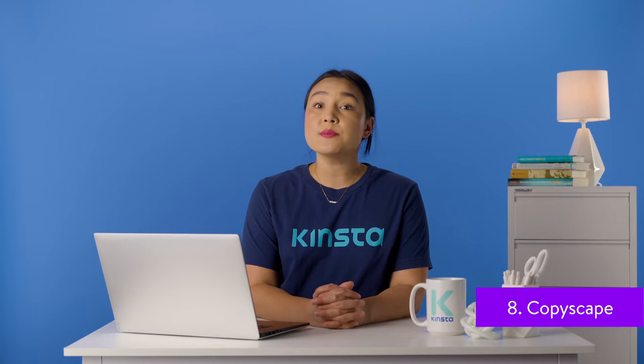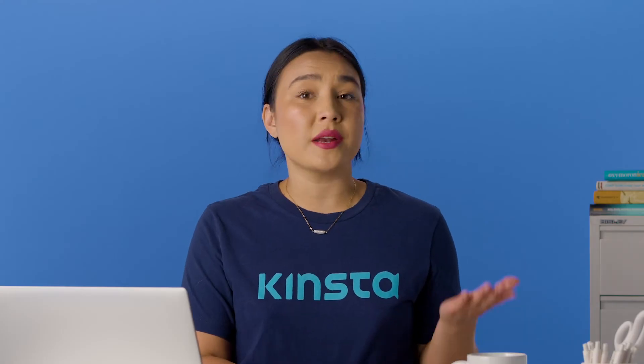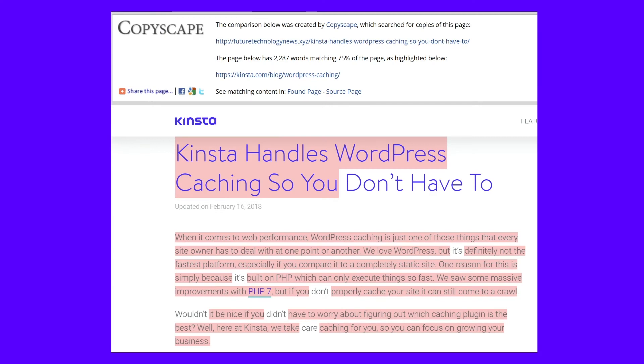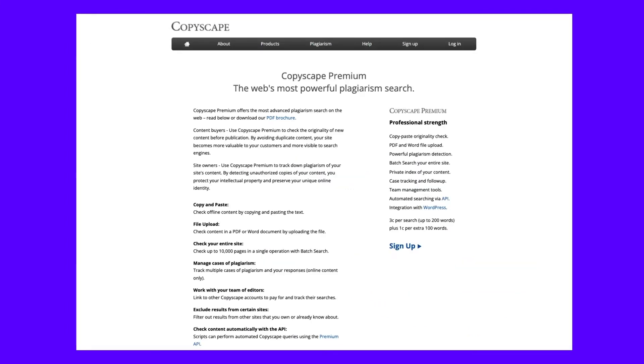We live in a day and age where if you produce high-quality content, there will always be someone out there trying to copy it for their own gain. Not sure whether or not someone has copied your content? That is where the Copyscape tool comes in. Copyscape essentially scans the web and checks to see if similar pages are floating around. The free version works great for periodical checks, but you can also pay for the premium version and regularly monitor more of your sites.